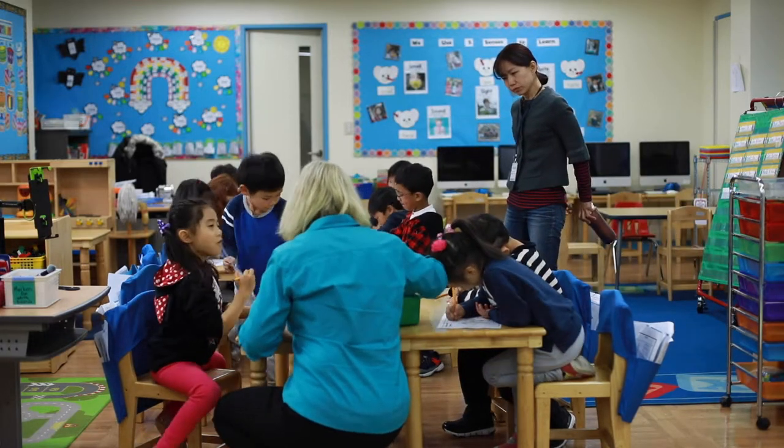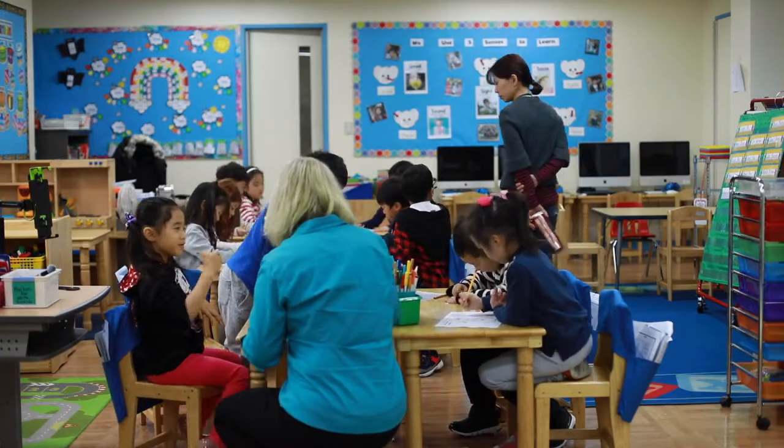I like to start my day able to greet my students as they come in and have an activity already set up that they can do independently, so that I have time to interact with students and meet their needs in the morning.